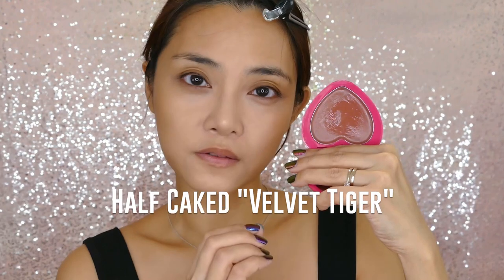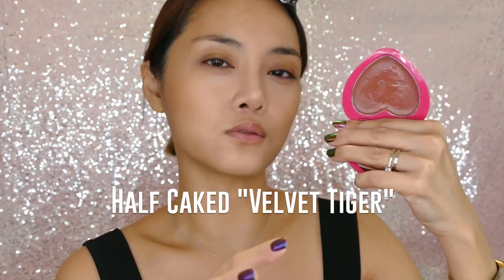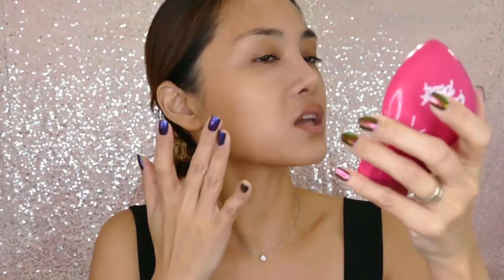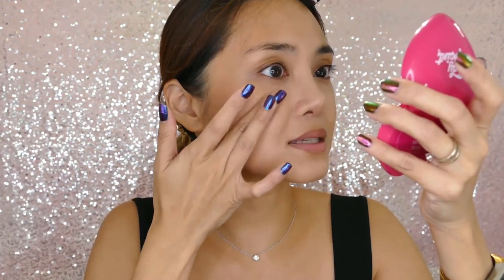This shade is called Velvet Tiger, and I really like it because it reminds me quite a lot of Fenty Beauty's Rose Latte, which is one of my favorite cream blush shades of all time. Half Caked is a US-based company so you have to factor in shipping if you're buying from outside the US. The Half Caked formula is more emollient than Fenty, so if you have very oily skin or a lot of blemishes and texture on your cheeks, stick with the Fenty.